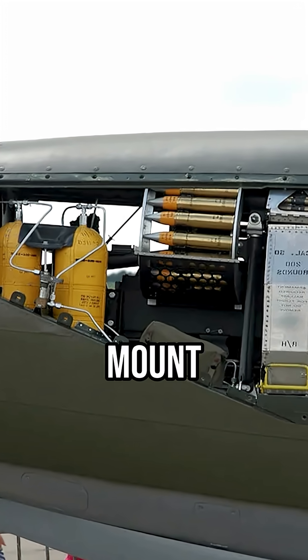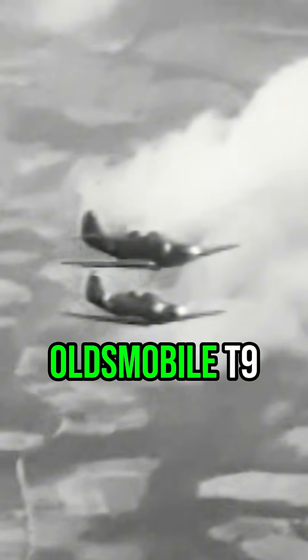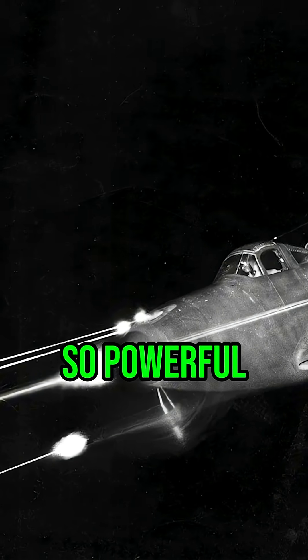But why would Bell engineers deliberately create such an unconventional layout? The answer lay in the nose, where removing the engine created space for something unprecedented in American fighter design. The P-39 could mount a massive 37-millimeter Oldsmobile T-9 automatic cannon firing directly through the propeller hub — a weapon so powerful it could destroy tanks and fortifications in single shots.